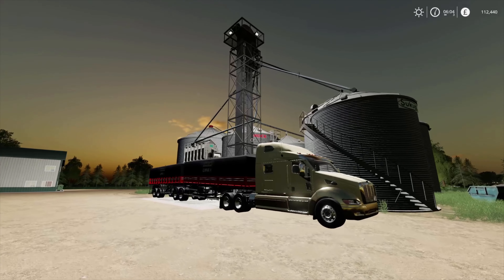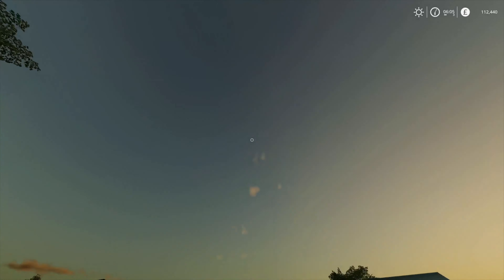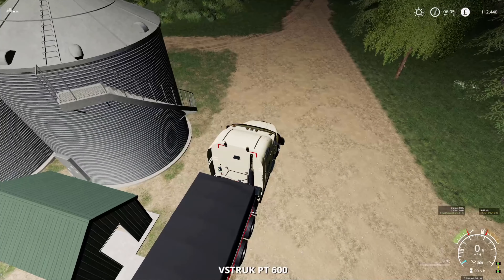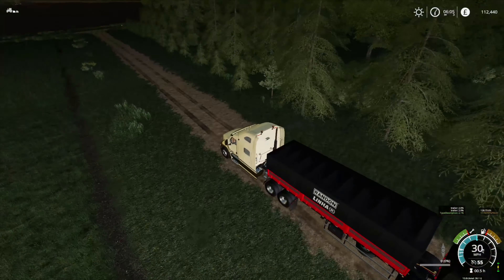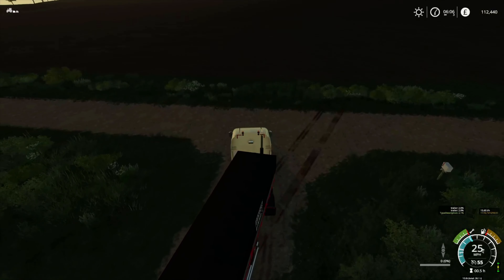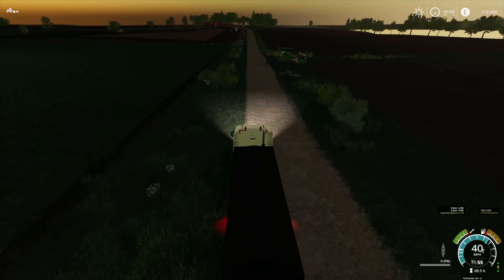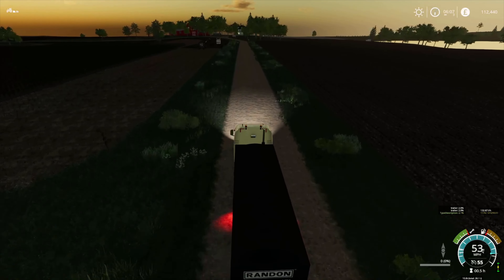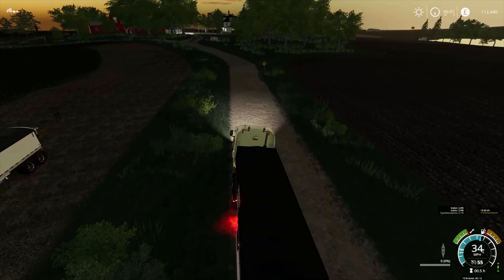Good morning everybody, welcome back to Millennial Farms. It's an early start — I can hear the owl still going in the background. The rain stopped, and you know what that means? We can finish the sunflowers, and we need to get that done because we're close to needing to start on the soybeans. So while the sun's still rising, we're going to take advantage of the fact it's dry. We're not going to put these in the silos — we need to keep all silo space available for the soybeans because I think they're going to take up a fair bit of space.